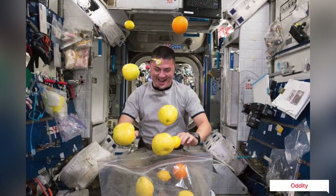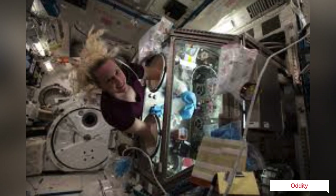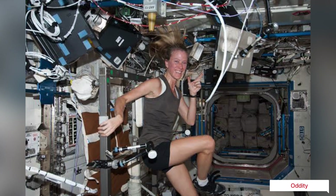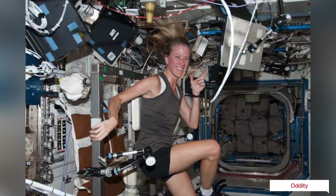The scientific returns from Skylab were enormous, not only in terms of studies of the sun, but also in terms of knowledge gained about the effects of prolonged stays in space on humans. Pioneering advances were made in the understanding of bone loss, the pooling of blood in the upper extremities, and the impact of vigorous exercise on these conditions.